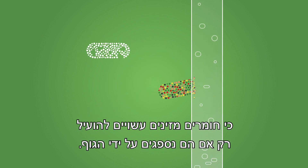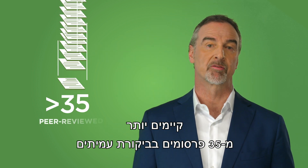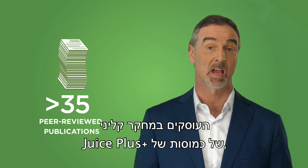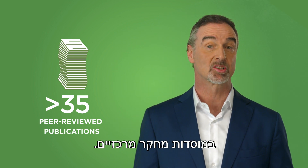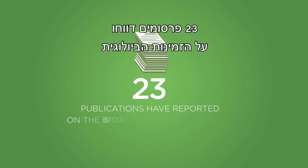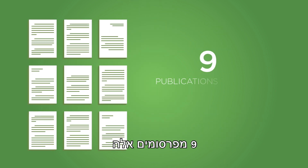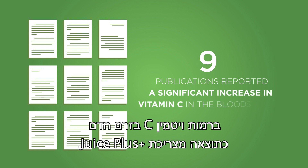Because nutrients can only do good if they are absorbed by the body. There have been more than 35 peer-reviewed publications involving clinical research on Juice Plus capsules, published by independent third-party investigators at major research institutions. 23 publications have reported on the bioavailability of various individual micronutrients provided by Juice Plus, and nine of these publications specifically reported a significant increase in vitamin C in the bloodstream from consuming Juice Plus.